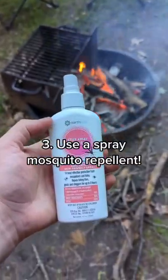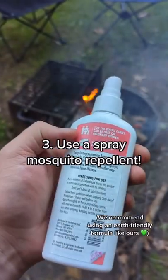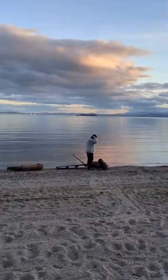A spray deterrent is essential if you're wandering away from the fire. Look for earth-friendly ingredients, as most campsites are near water sources.